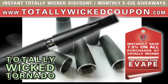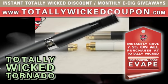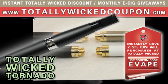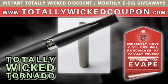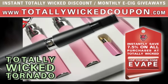And, as an extra perk, you get an instant discount of 7.5% off your purchase of a Wicked Tornado, as well as everything else Totally Wicked sells. Simply use coupon code EVAPE at checkout, or visit totallywickedcoupon.com right now.